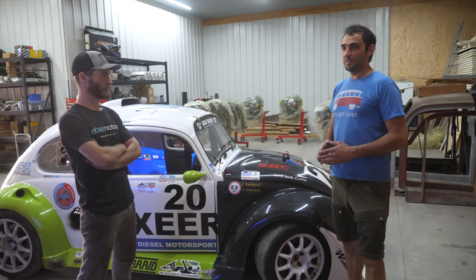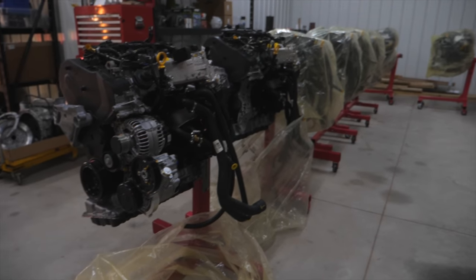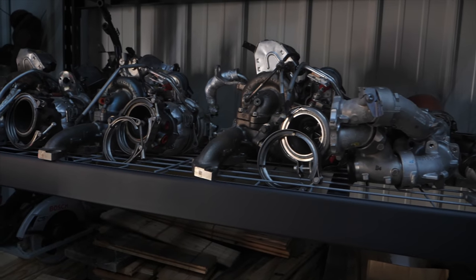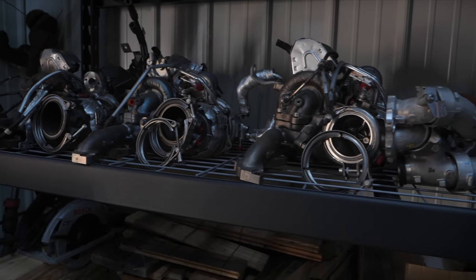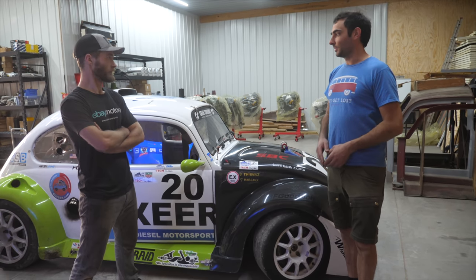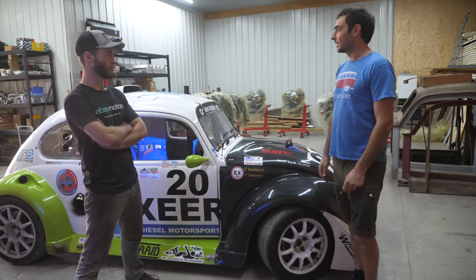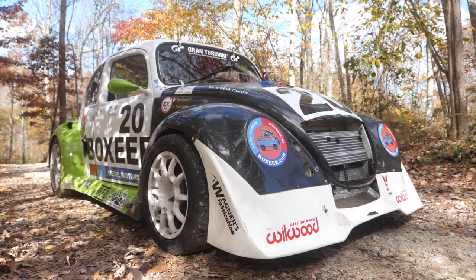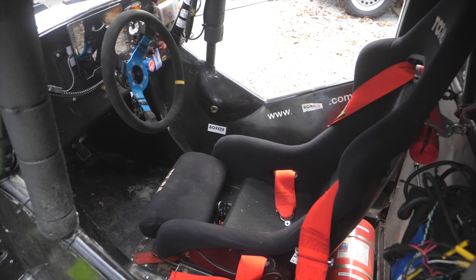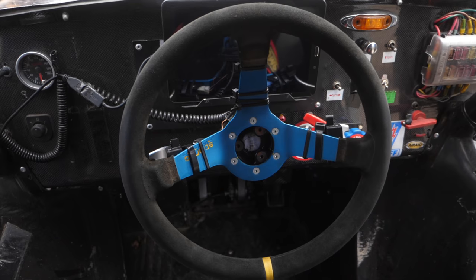I always wanted to have a mid-engine TDI monster. I make a bunch of engines for all types of applications and I always wanted to have an iconic car I could represent my company with. I saw a Beetle in a mid-engine configuration and fell in love. It was light, using the four cylinder Volkswagen layout. It was a gasoline version but it was easy to integrate the TDI — it was pretty much bolted in.